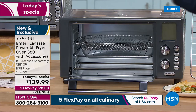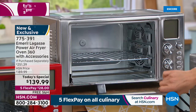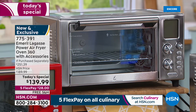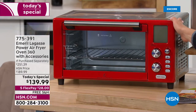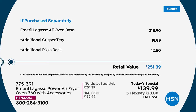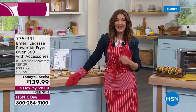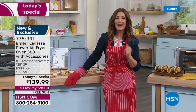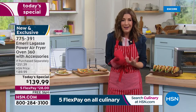Look at our wonderful colors — the graphite has a gray color on the front bezel, the rest is stainless steel, so that's an HSN exclusive. Stainless steel is what you find everywhere else. There's also the red — also an HSN exclusive. Here's the value: $238 just for the oven, but we're including the extra tray and rack — over a $250 value. You're getting a huge 23-quart air fryer for under $140. It's on five flexible payments today, and we'll get it out to you.